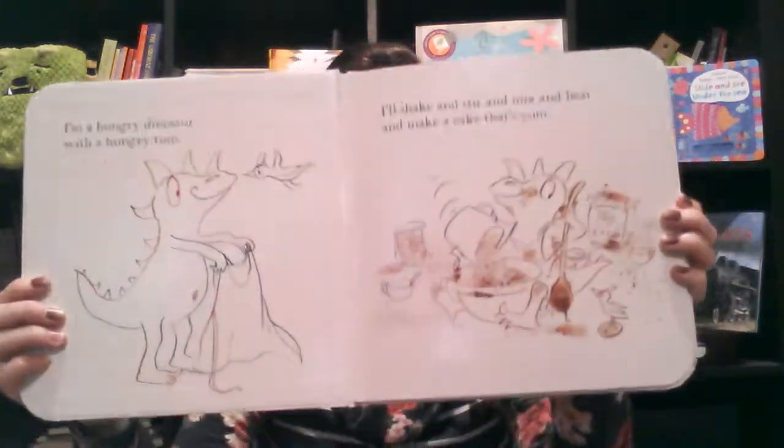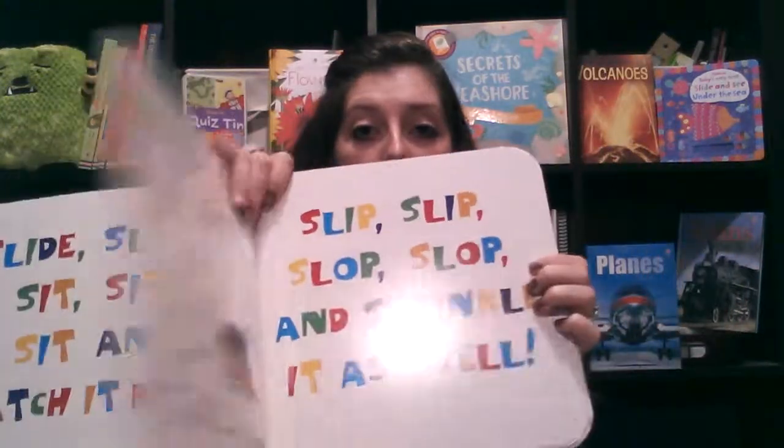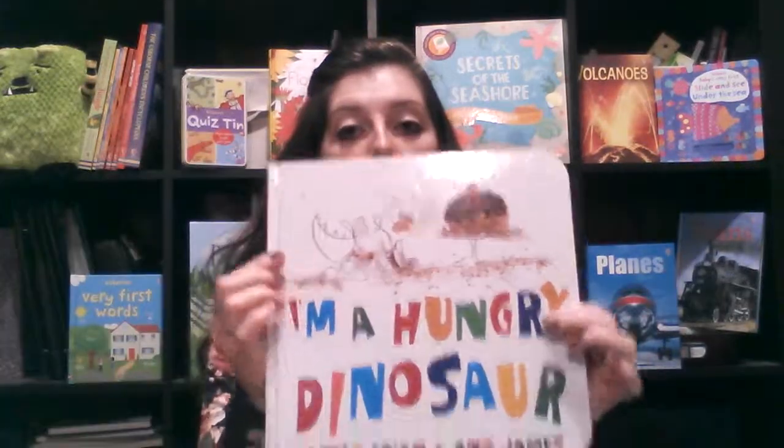Hi, Jenna here with Usborne Books and More. Now I'm going to show you some of my very favorite and popular storytime books. So if you're familiar with Dirty Dinosaur, then your kids will love I Am a Hungry Dinosaur. It's the exact same dinosaur and he's making a cake — instead of mud, the pictures are written in frosting and then in real sprinkles. You have the repetitive words and little rhyming, so it's great for those kids who are learning how to read and build that confidence.